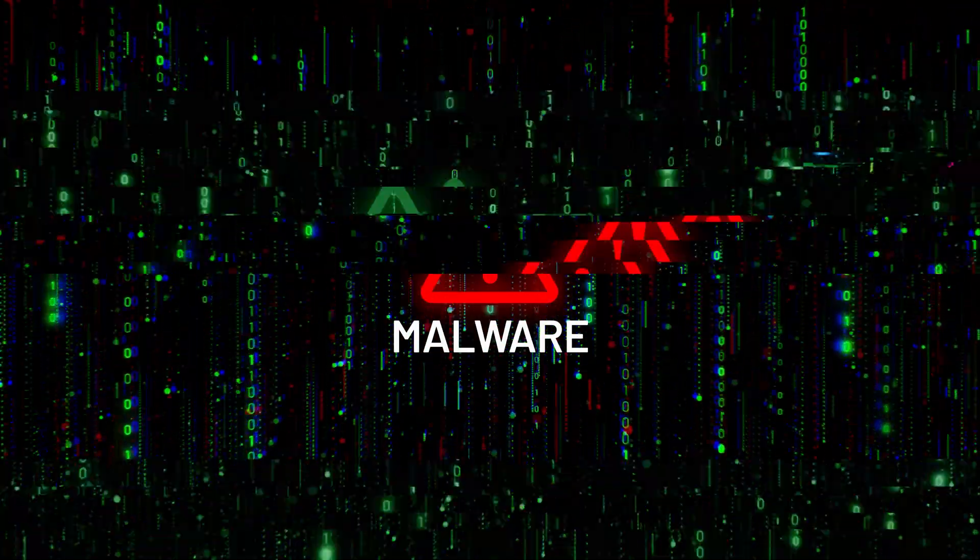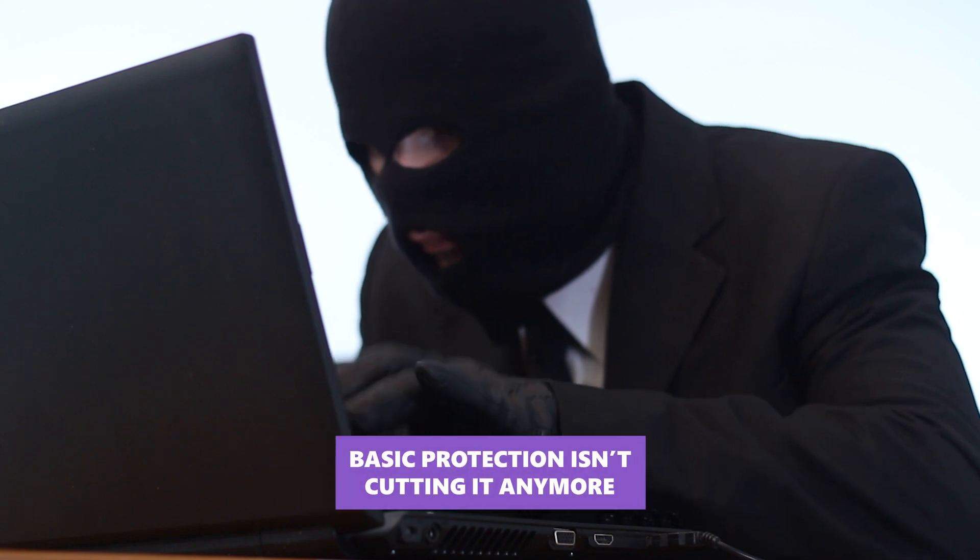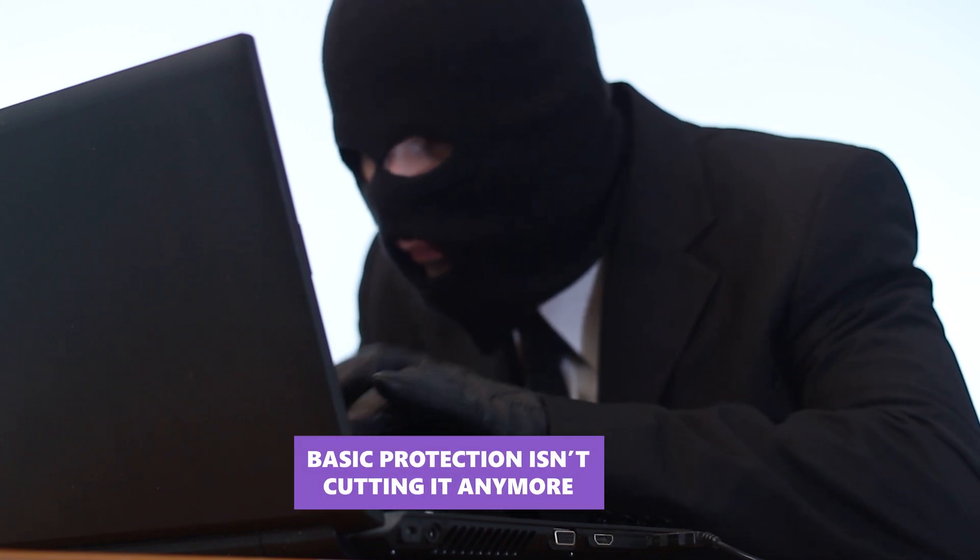Malware is getting smarter, hackers are getting bolder, and basic protection isn't cutting it anymore. Don't believe me? We already put Windows Defender to the test in another video, and spoiler alert, it didn't go so well.